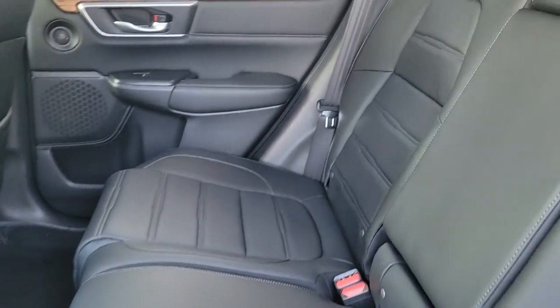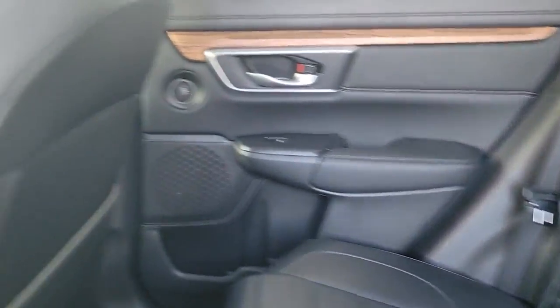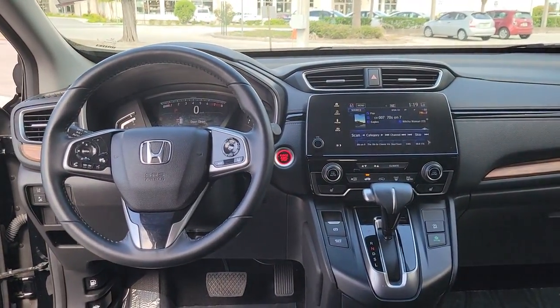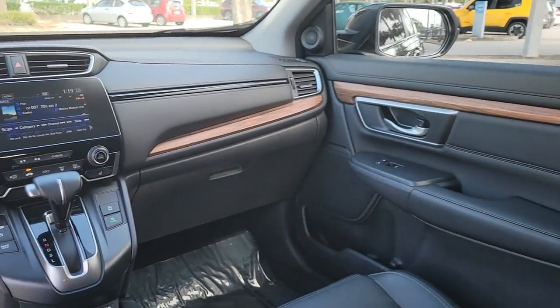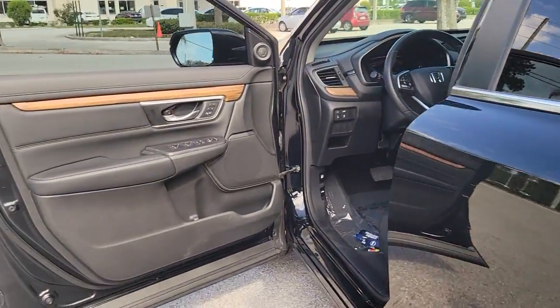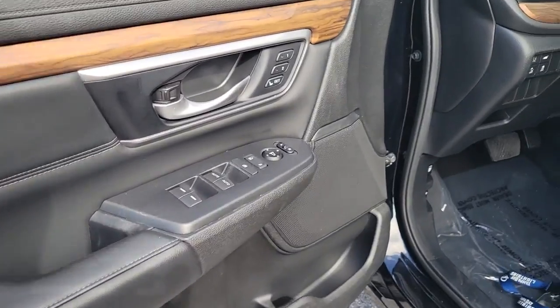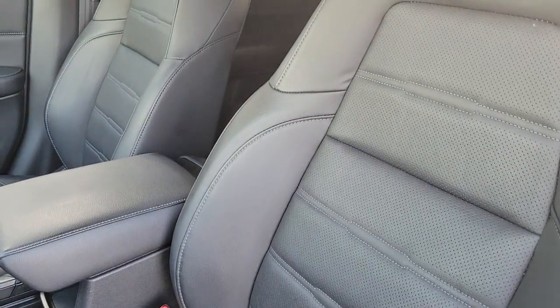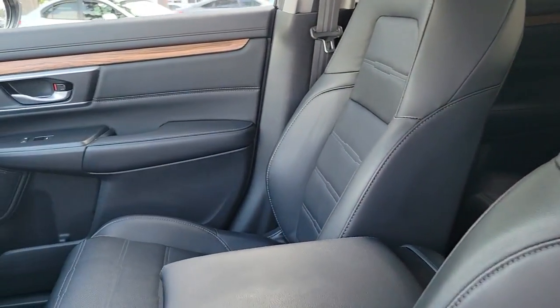The following are some of this vehicle's highlighted options: keyless entry, sunroof/moonroof, adaptive cruise control, satellite radio, power passenger seat, power lift gate, fog lamps, dual zone AC, power driver seat, alarm. Give yourself the upgrade you deserve. Get into the Honda CR-V and drive well. We'll put you behind the wheel today.